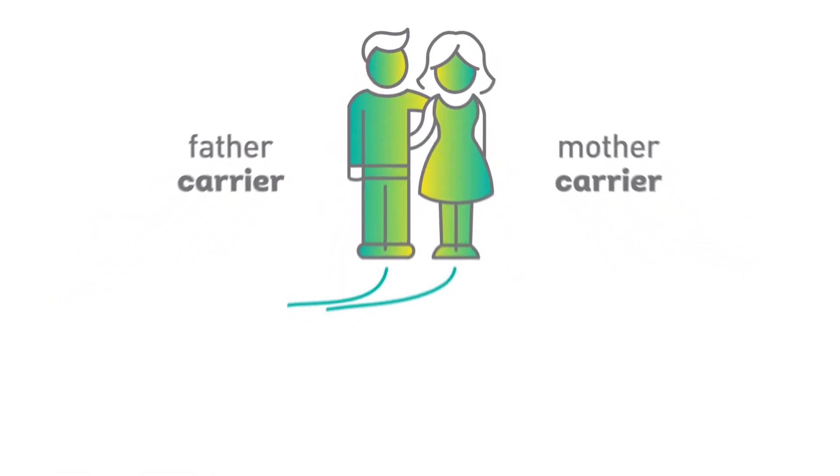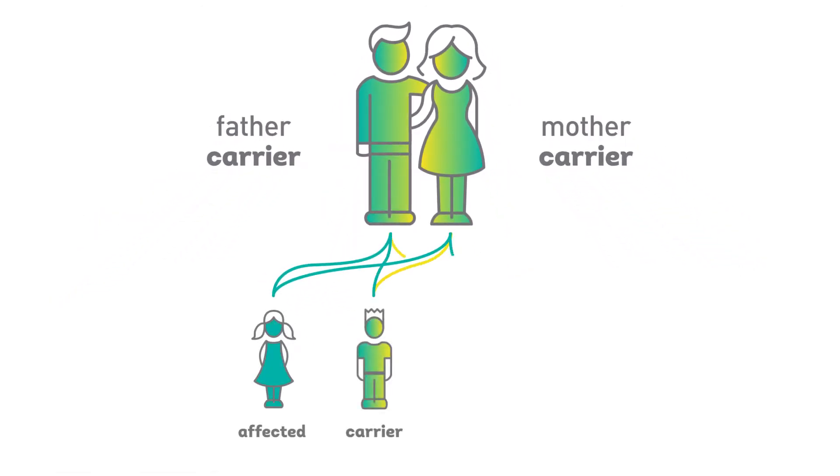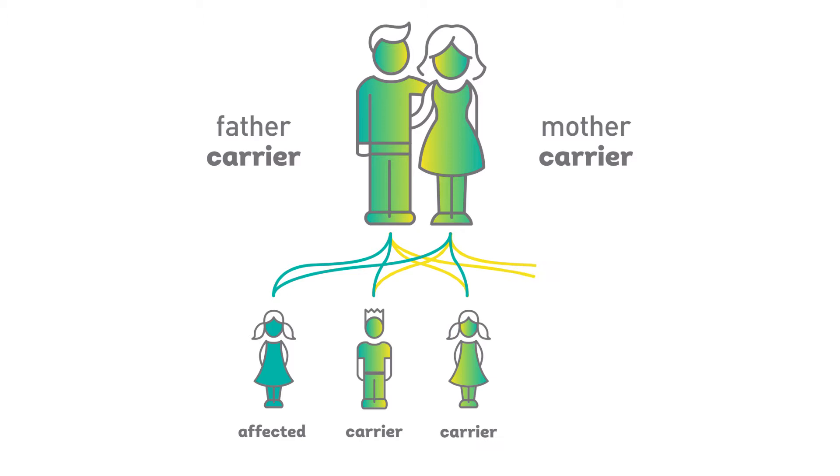This is because we are all thought to be carriers of multiple genetic conditions. Carriers are usually healthy and therefore do not know that there is an increased chance of passing on a condition to their child if their partner is also a carrier.